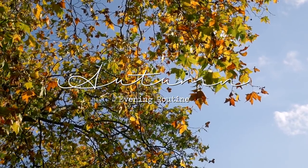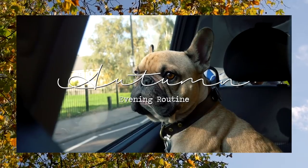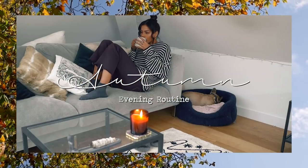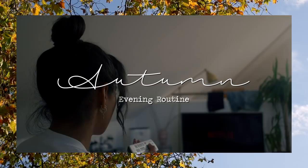Hello everyone, welcome back to my channel. Today I wanted to show you guys my kind of simple autumn evening routine — the things I like to do when I get home or when I've finished a day full of work, to just unwind and have a nice evening.